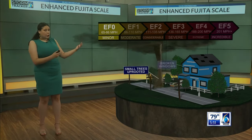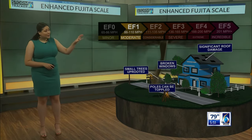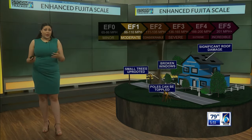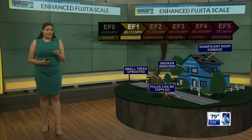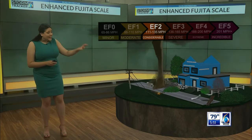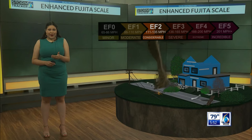When we jump up a category to an EF-One tornado, which we just saw last Friday in Perry, Michigan, we now have estimated wind speeds up to 110 miles per hour. These kinds of winds can produce moderate damage, such as roofs being stripped off of homes, mobile homes being overturned or badly damaged, and in certain cases even the loss of any exterior doors. With an EF-Two tornado, this can now shift homes off of their foundations and even start to lift cars off of the ground, with wind speeds between 111 and 135 miles per hour.